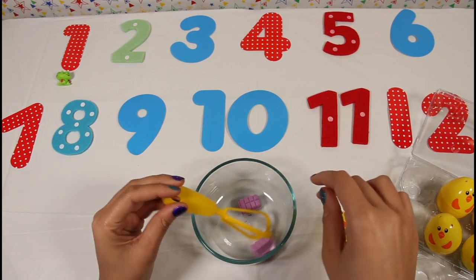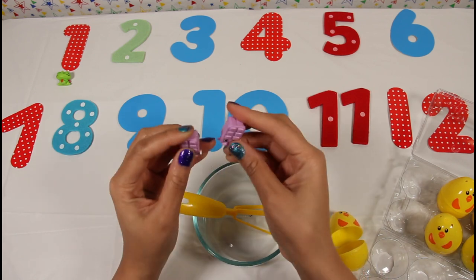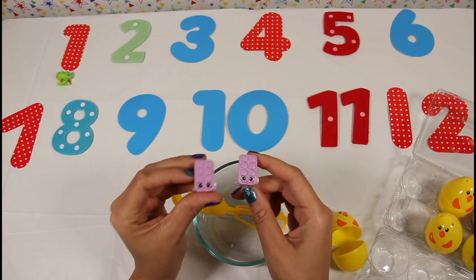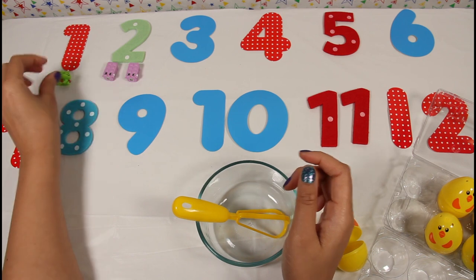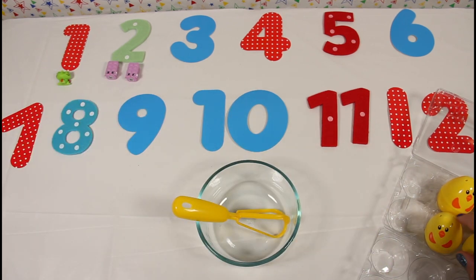Oh, what's inside? It looks like two pink Shopkins — one, two! Let's open up our third egg.